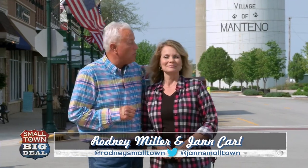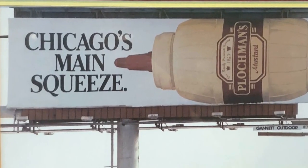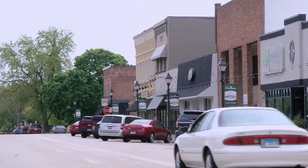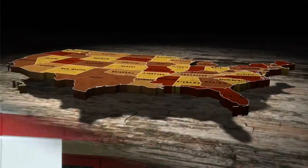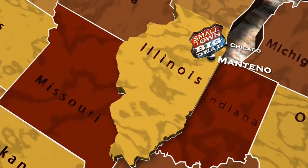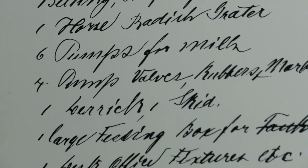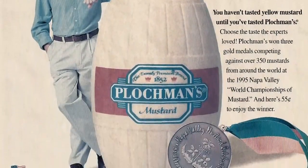Welcome to Small Town Big Deal. Our next story centers around what ancient pharaohs stored in their tombs for the afterlife, and what Greeks and Romans used as a cure for scorpion bites. It's the number one condiment on most hot dogs, especially a Chicago hot dog. This is a story of a big city company working hand-in-hand with a small town to spice things up. This is Plochman's Mustard, located in Manteno, Illinois, about an hour south of Chicago.